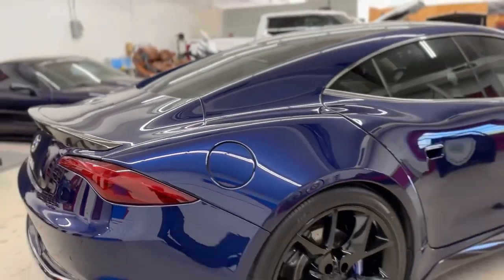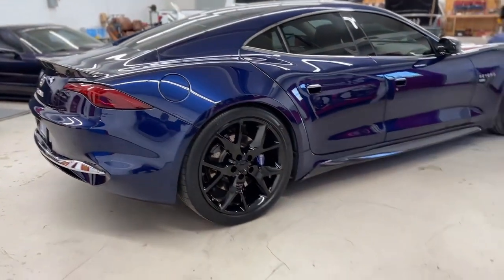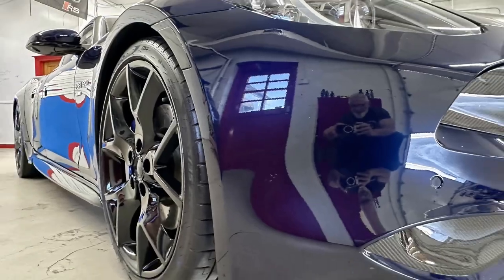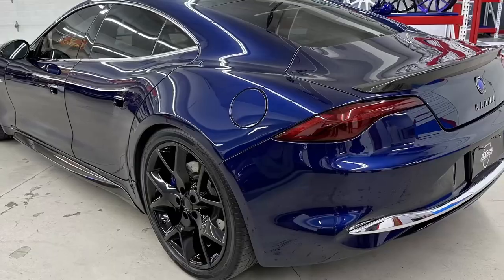Trust Aegis Armor to provide meticulous attention to detail, expert craftsmanship, and superior protection for your vehicle. We pride ourselves on delivering exceptional results, ensuring that your vehicle stands out with a flawless finish and a protected exterior.